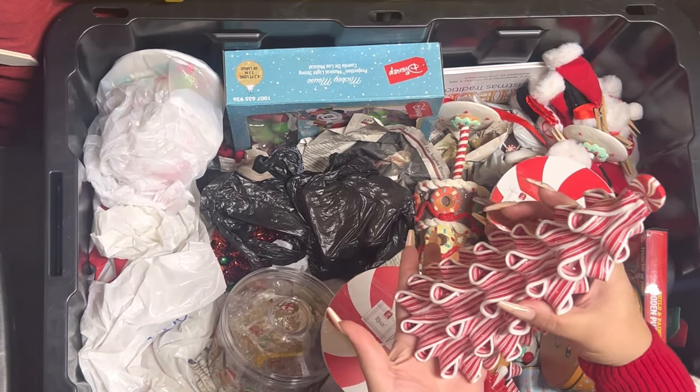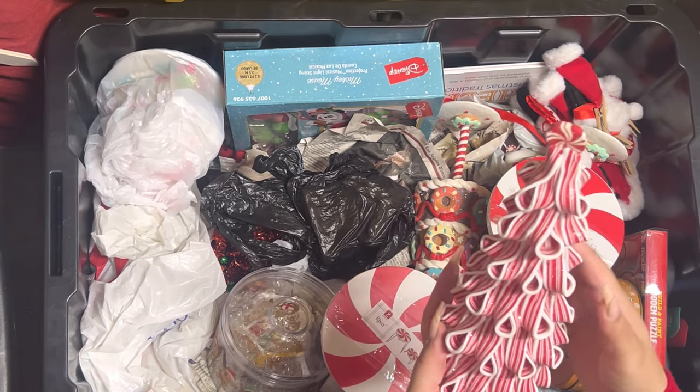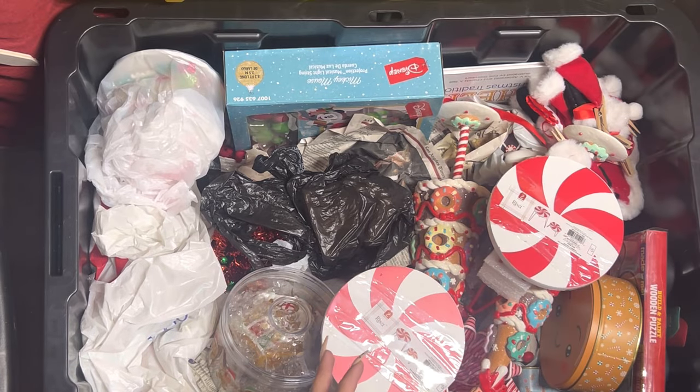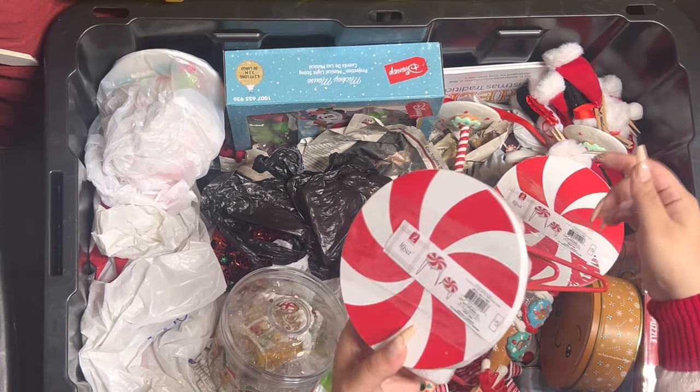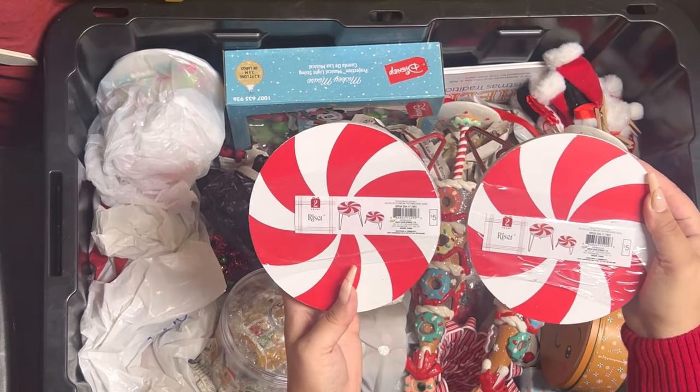In here I have a ribbon tree — this one came from Michael's. I believe it was 90% off when I bought it. And then these — remember? I got these: they're the little peppermint riser tables from Target.